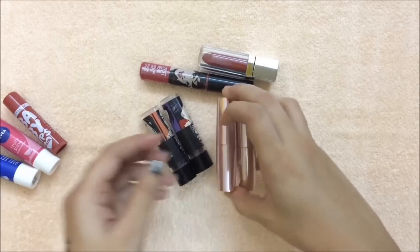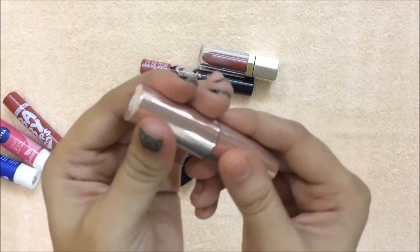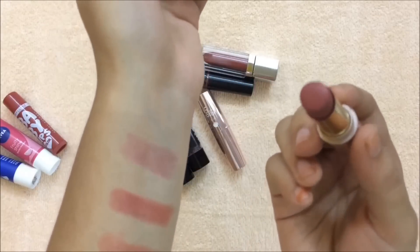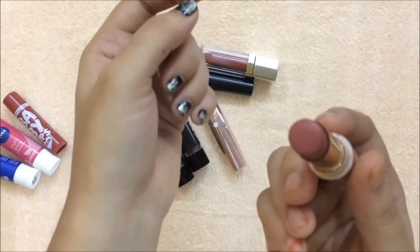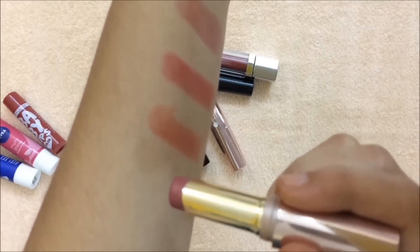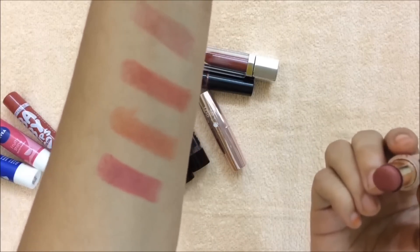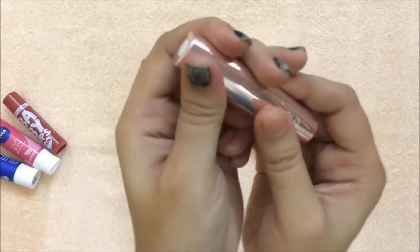These two are from Lakme. This is in a very beautiful pink shade — not too bright, not too dark — perfect for special occasions. And this is in the shade Toffee Nexus.